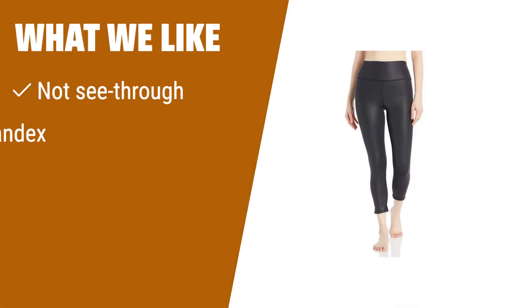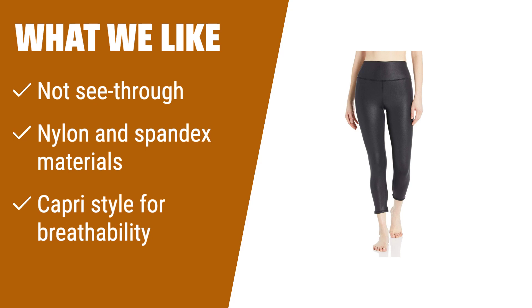What we like: If you need comfortable, non-see-through leggings for workouts and squats, made from nylon and spandex for breathability, in a Capri style allowing breathability on hot days, you should consider this.